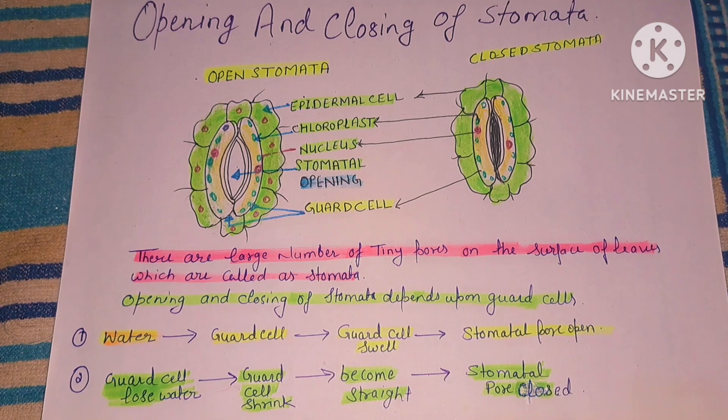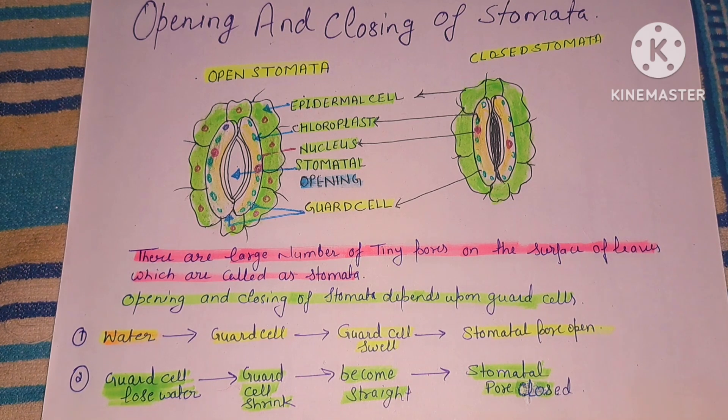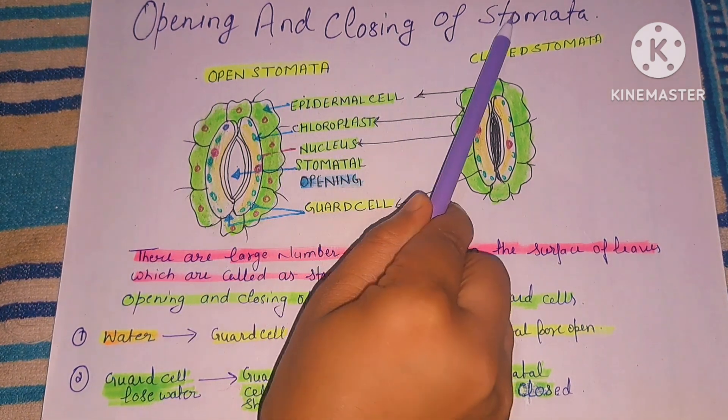Hello everyone, welcome to my YouTube channel Science Solver. Today's topic is opening and closing of stomata.